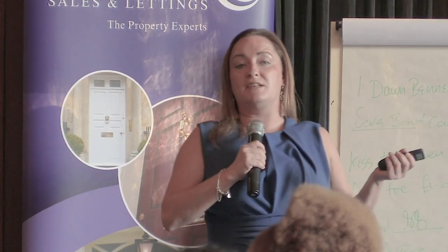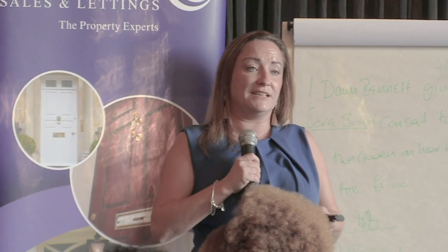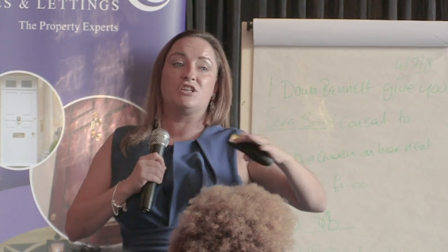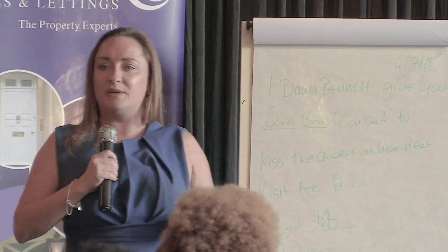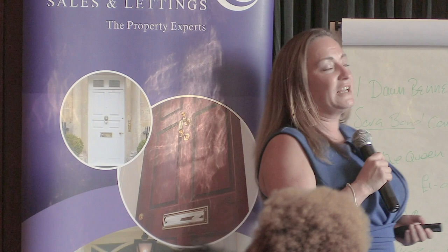Also bear in mind excluded appliances. If a tenant installs a gas cooker, that is not your responsibility to maintain throughout the tenancy. It is the tenant's responsibility to ensure a gas-safe engineer installed it and to maintain that appliance throughout the duration of the contract. However, if your gas engineer is already doing an annual gas certificate anyway, I would probably include that appliance just to avoid any grey area if there was ever a problem — none of us wants a gas explosion.